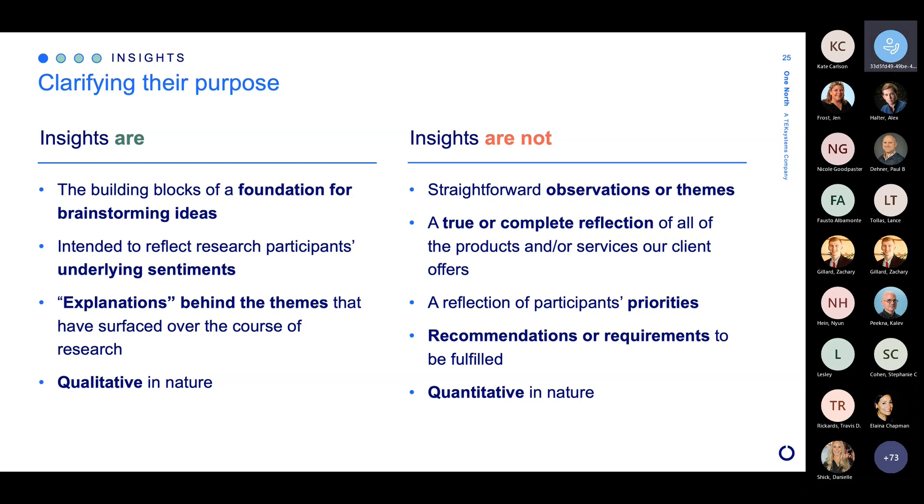They're not simple observations — we do look at the in-between to find these insights. And one important point: they're not necessarily what our clients say to be true or complete. It really is the customer's impressions. You can have a certain intent around what you're putting out into the world, but if that's not what's landing with customers and they have a different impression of it, it's really, really important to know. So we might not feel like they're true, but they are what's true for the customers.